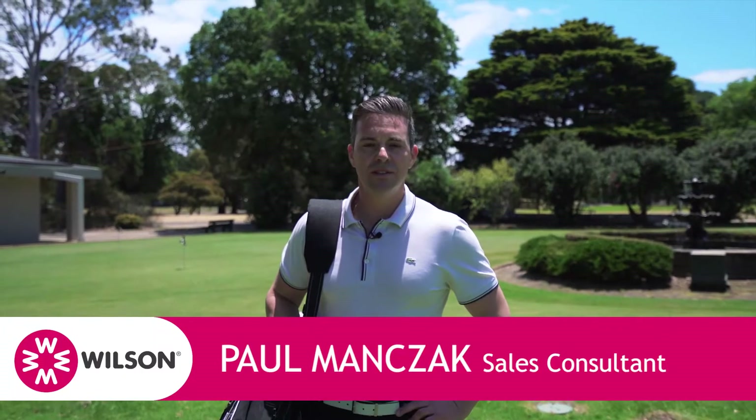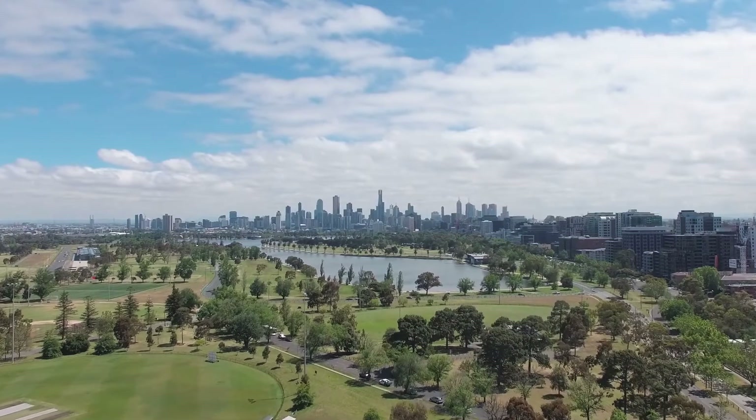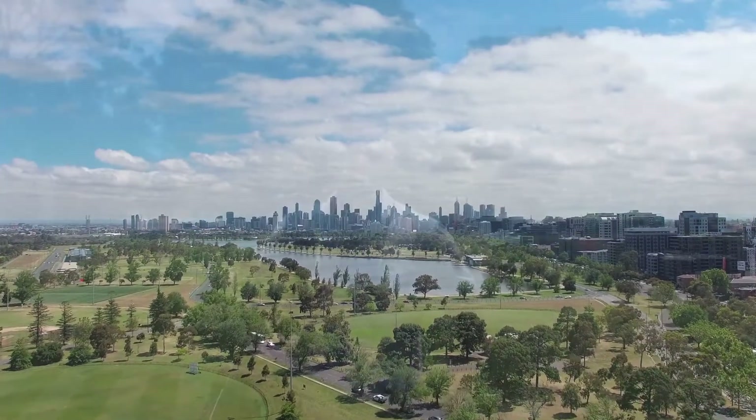Paul Manzac here from Wilson Agents. Today I'm standing out the front of Albert Park Golf Course, just about to tee off for a round. But before I do, let me tell you about 7 at 73 Queens Road in Melbourne, which is just a short pitching wedge away.